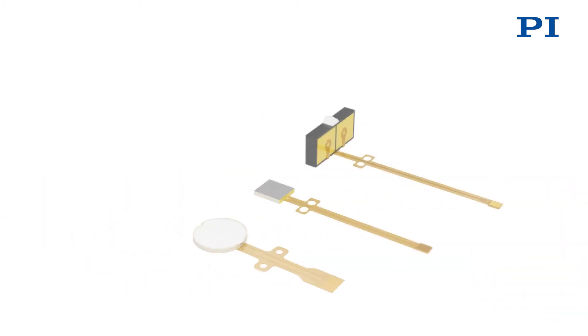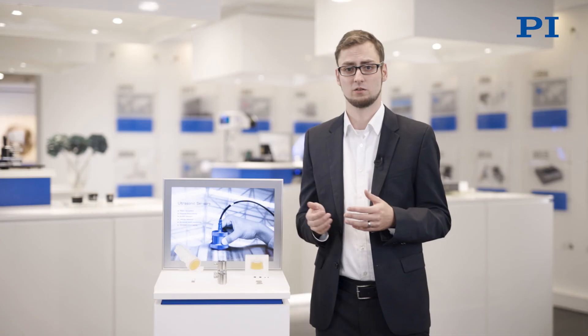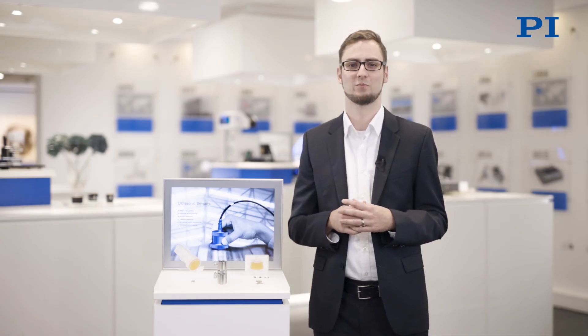PI has the transducer capabilities to execute this step for you. We also assemble your customized piezo elements to complete transducers, so talk to us about your application-specific needs.